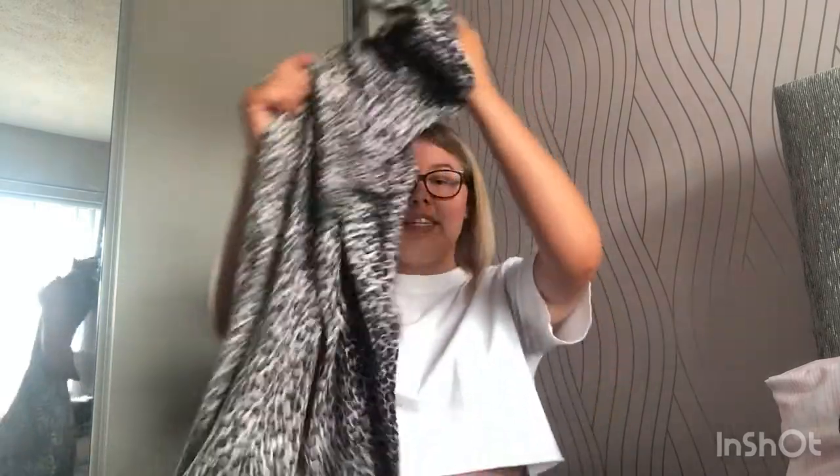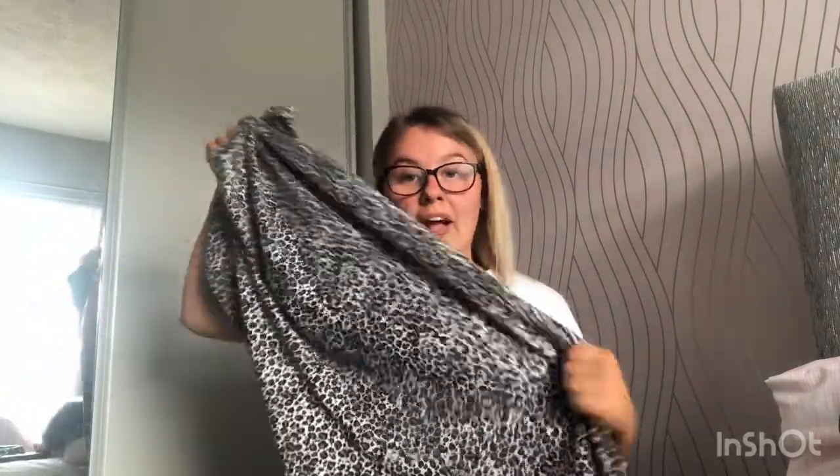I got this dress off Depop from a friend. I love dresses you can put a little black or white top underneath with a wee belt over it. It's quite long with slits in the leg. I got it in a size 12 — bigger than I'd usually wear — so I can wrap a belt around it and have it baggy and loose. I've worn it with my black converse and it looks so good.